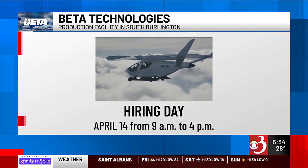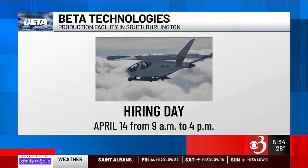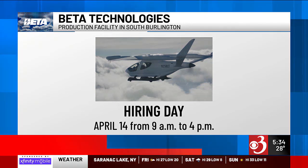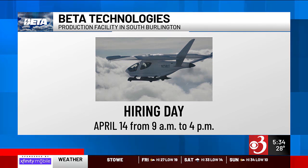Their hiring day is April 14th from 9 a.m. to 4 p.m. at their production facility on Da Vinci Drive in South Burlington. You are required to register in advance. You can do that and learn more about their open jobs on our website, wcax.com.